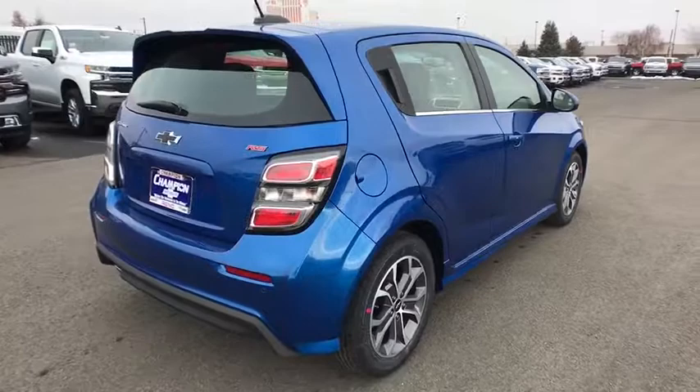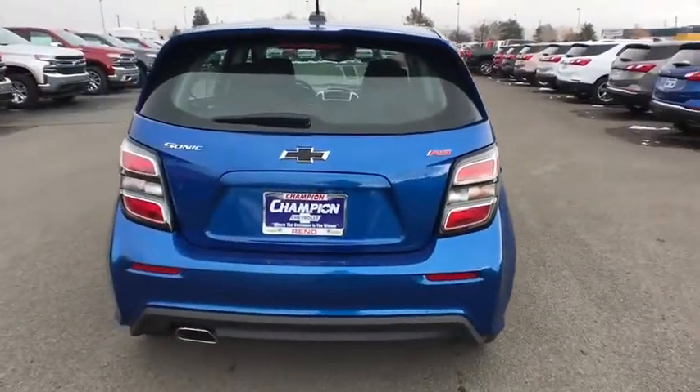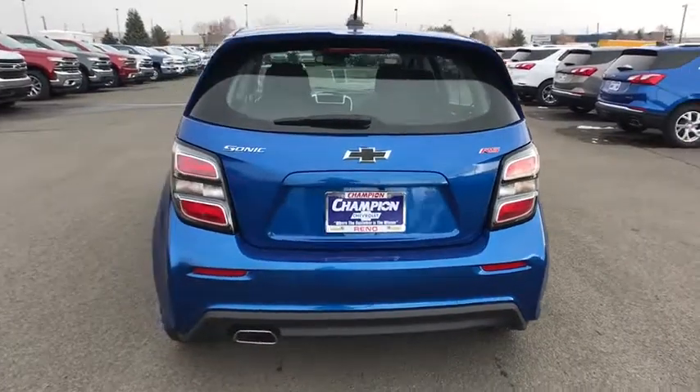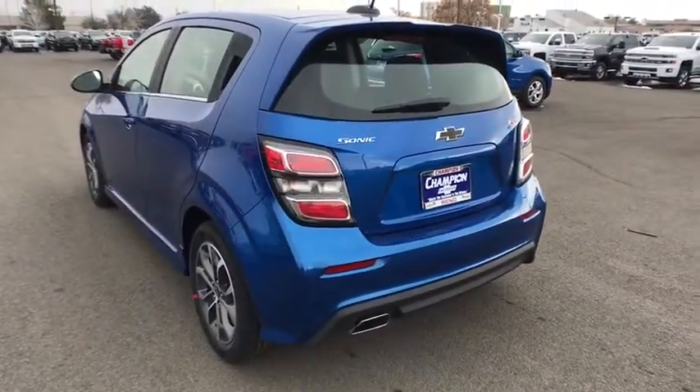Leather wrapped steering wheel, Bluetooth, adjustable steering wheel, power steering, cruise control, keyless start, floor mats, aluminum wheels, front wheel drive, rear defrost, AM FM stereo radio.